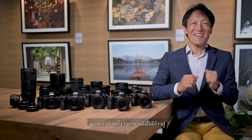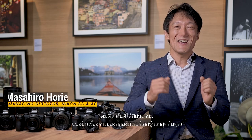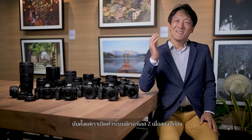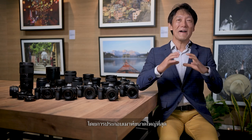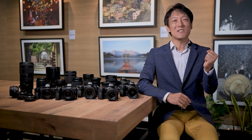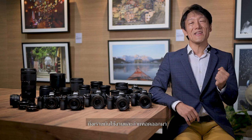Thank you for joining us today. We are pleased to embark on the next chapter of the Z-Mount System with you. My name is Masahiro Horie, Managing Director of Nikon Singapore and Asia Pacific. I am excited to share our latest mirrorless cameras with you. Since we first launched the Z mirrorless system two years ago, we have been driven to showcase Nikon's endless pursuit for optical performance. Through this launch, we hope to further ignite your passion for creativity and visual storytelling. After all, creativity is like a muscle — the more we exercise and express it, the more it develops.